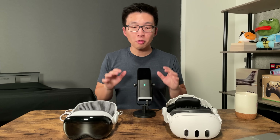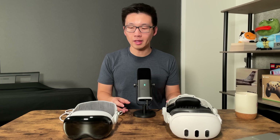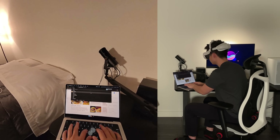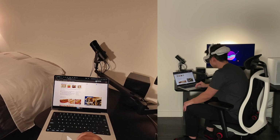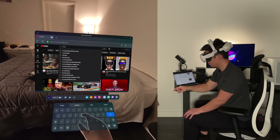Now that we've gone through what both these headsets are like on the outside, let's dive into what they can do on the inside, starting with pass-through. The Meta Quest 3 comes with pretty good pass-through. When I first got this headset, I was really impressed. It's full color and pretty smooth — a huge upgrade over the Quest 2.